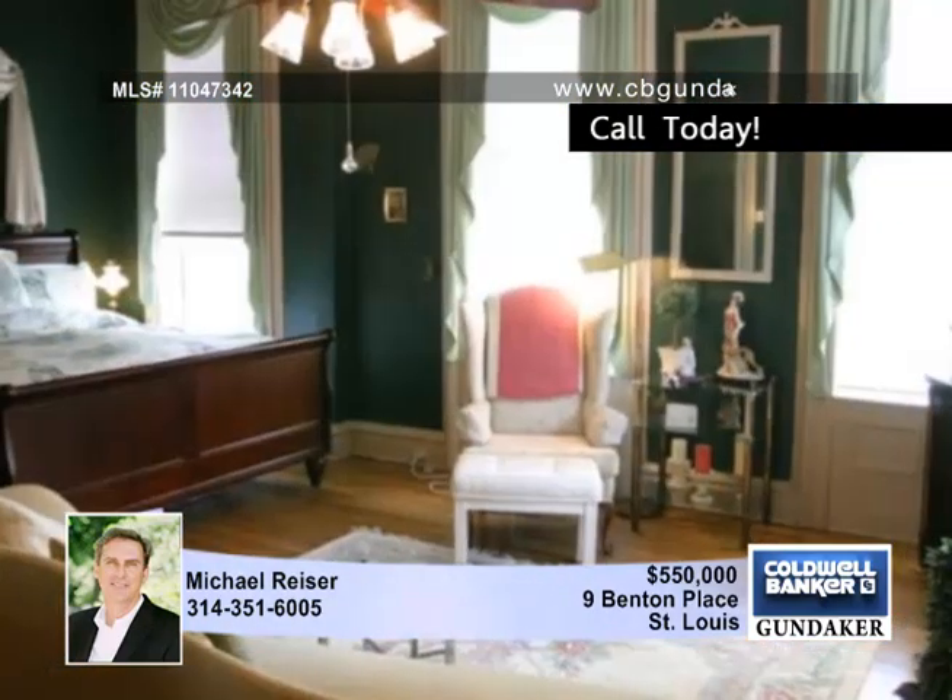Pocket doors, crystal chandeliers, marble fireplaces, a dumbwaiter, and a private sitting porch highlight the second level.